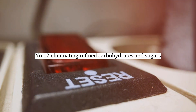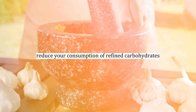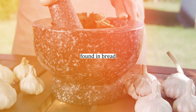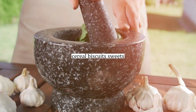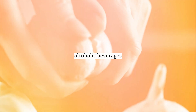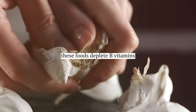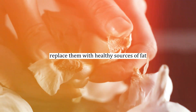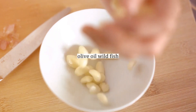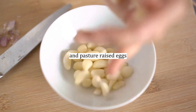Number twelve: eliminating refined carbohydrates and sugars. Reduce your consumption of refined carbohydrates, sugars, and grains found in bread, cereal, biscuits, sweets, soda drinks, table sauces, alcoholic beverages, and flour-based foods. These foods deplete B vitamins. Replace them with healthy sources of fat, such as avocados, extra virgin olive oil, wild fish, grass-fed beef, and pasture-raised eggs.